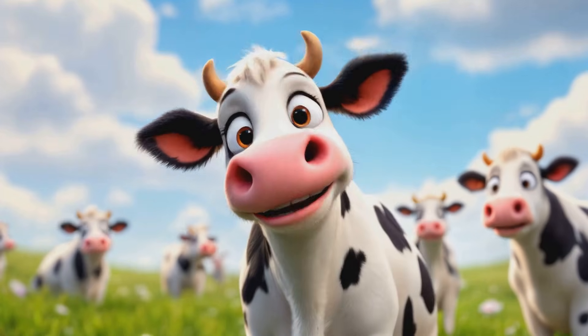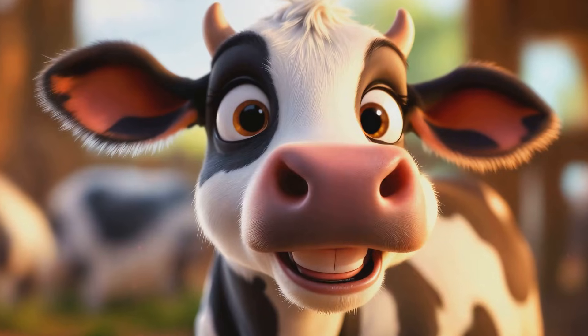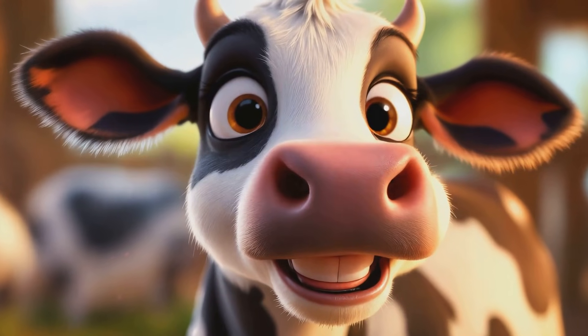First stop, the farm. Say hello to our friend Daisy the cow. Moo! She and her cow friends make the milk we drink every day.